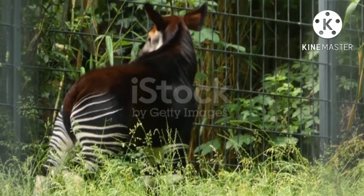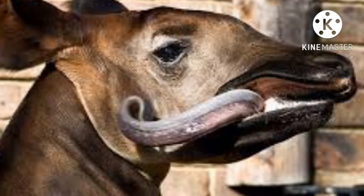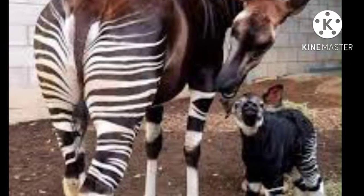Okapis are preyed upon by leopards (Panthera pardus). Captive Okapis may succumb to infection from a parasitic nematode that damages the bile ducts.